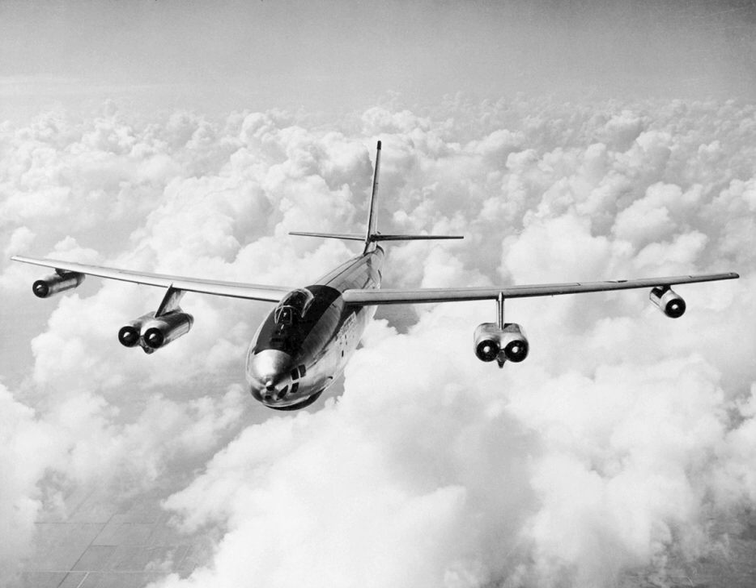One of the more notable mishaps involving a B-47 occurred on 5 February 1958 near Savannah, Georgia, in the so-called 1958 Tybee Island B-47 crash. A B-47 based out of Homestead AFB, Florida, was engaged in a simulated combat exercise against an F-86 fighter. As was the practice at the time, the B-47 was carrying a single 7,600 lb Mark 15 nuclear bomb, without its core. During this exercise, the F-86 collided with the B-47. The F-86 pilot ejected and the fighter crashed.